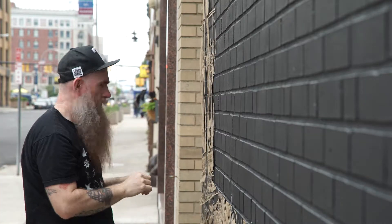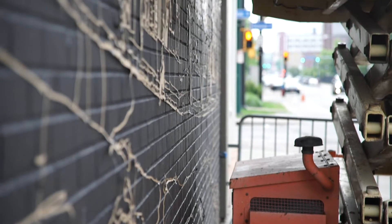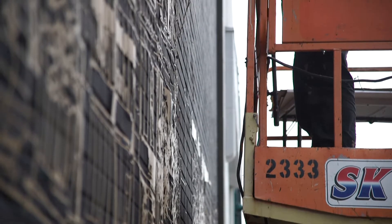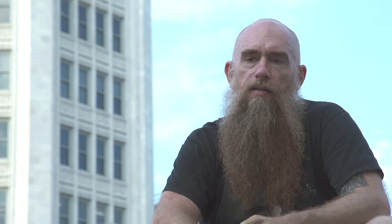Walking Back Time seemed like an appropriate title for a city like Buffalo because so much of the history of Buffalo eclipses the current. As Buffalo tries to find its new voice, a lot of times you look to the past to try to figure out what you're about, where you came from, and where you're going.